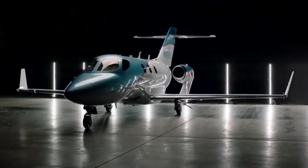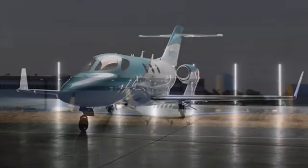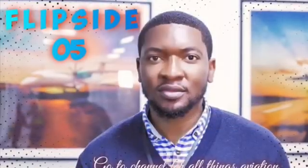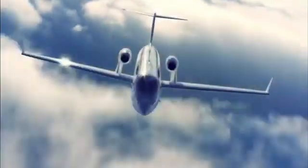Hello aviation enthusiasts and welcome back to Flipside05, your one-stop destination for all things aviation. My name is Solomon, your host, and today we're taking a deep dive into the world of Honda Jets.